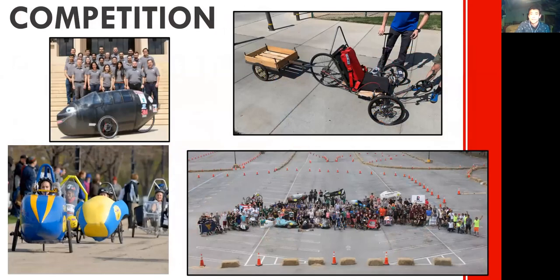After manufacturing is completed, we go ahead and travel across the country to Michigan and compete against other schools that have also created human-powered vehicles. As shown below is a picture of last year's competition with students from all over the world.